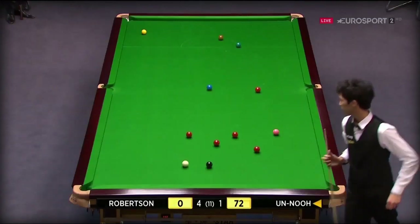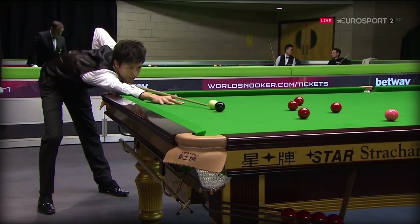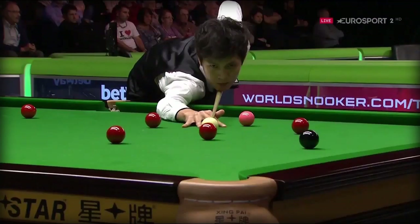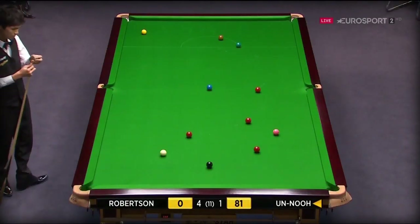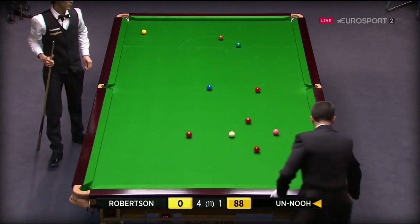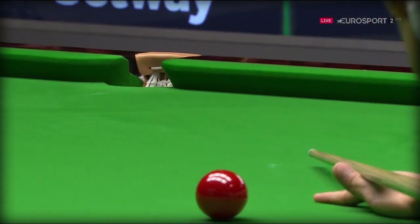Doesn't he look good in amongst the balls? 73. Maybe play a little cannon to the middle of those three reds. 76. 10 reds. 19, and nothing safe. Might be able to take the red to the middle. 88, 89.